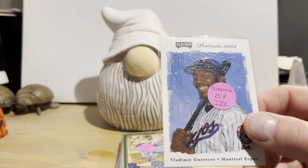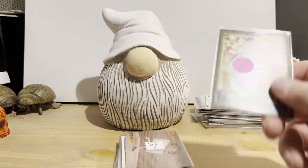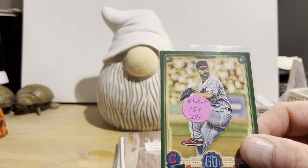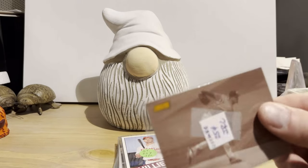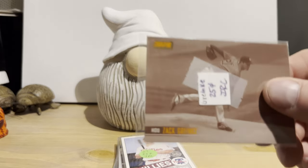2003 Playoff Portraits — that's Vladdy Guerrero, $0.25 — Senior, of course. Topps Gypsy Queen Green Parallel from 2019 of Corey Kluber for $0.25. 2021 Stadium Club Sepia Parallel of Zach Greinke — that was $0.25.